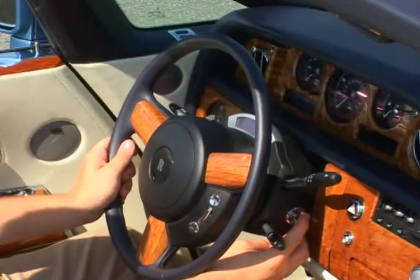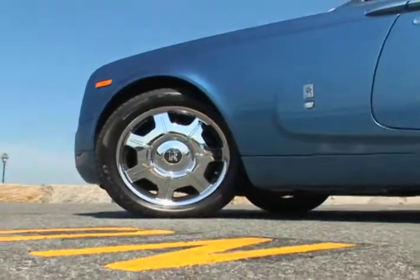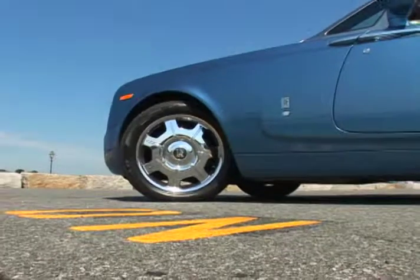The thin multifunction steering wheel sits like a work of art, shot in leather and guiding the optional 21-inch wheels with self-centering RR logo.